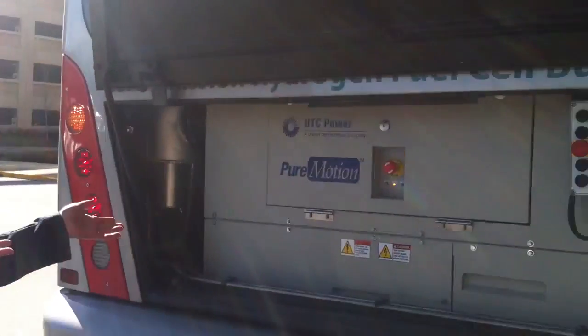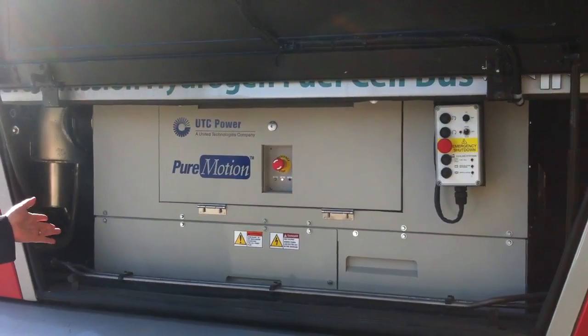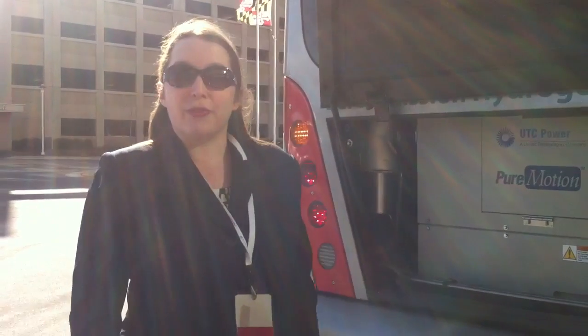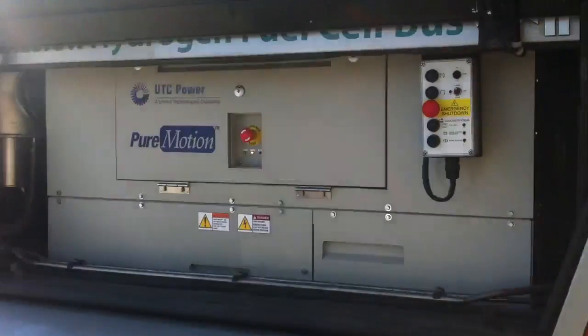This is our fuel cell bus. We're actually taking a look right now at the fuel cell power plant producing power as we speak. These buses are fully owned by UTC Power and Connecticut Transit and are operating in Hartford, Connecticut. The bus is a hybrid, so we have 120 kW worth of fuel cells on board as well as a lithium ion battery to give us extended range.